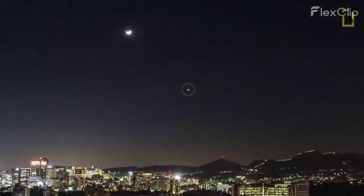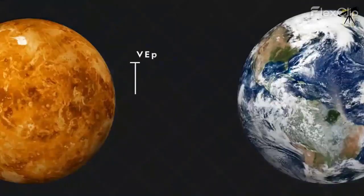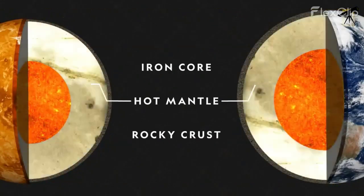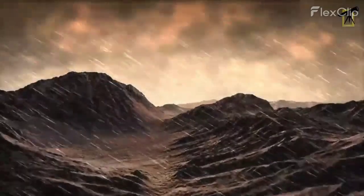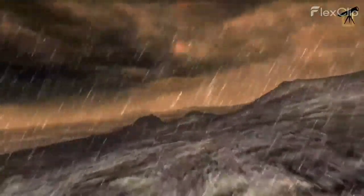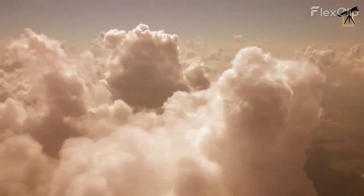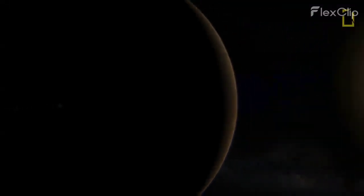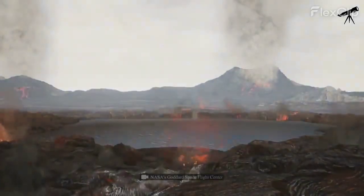Our next destination is Venus, often referred to as Earth's evil twin due to its similar size and composition, but hellish conditions. On Venus, thick clouds of sulfuric acid shroud the planet, creating a permanent overcast sky. While you can't see the sun from the surface, if you were floating above the clouds, you'd witness a dim, muted sun struggling to penetrate the thick atmosphere.